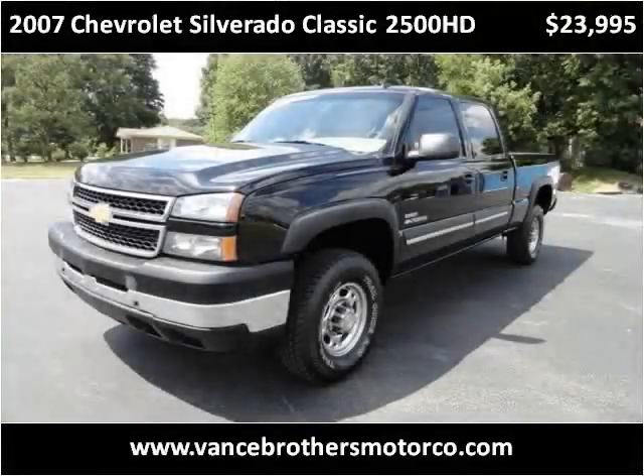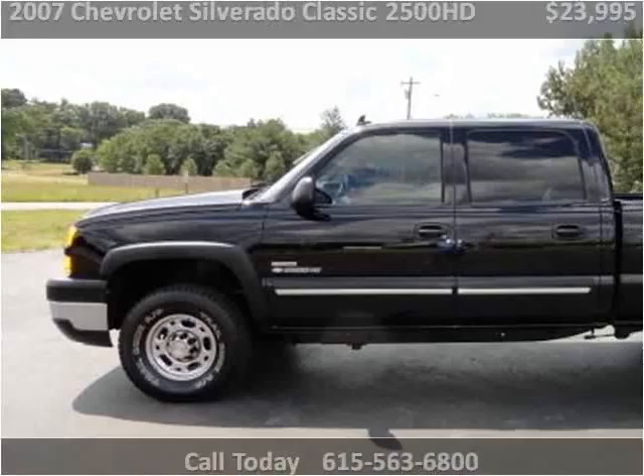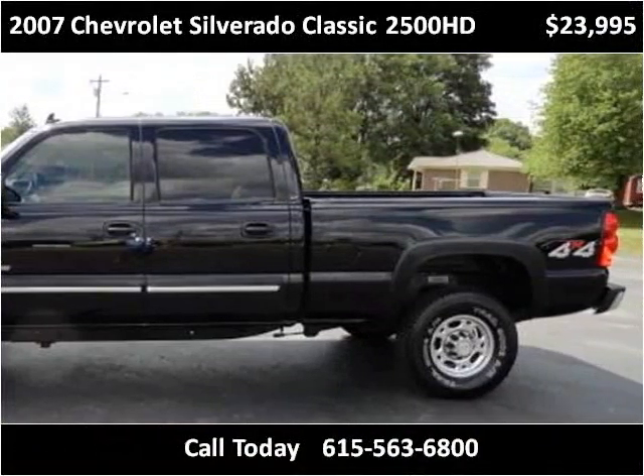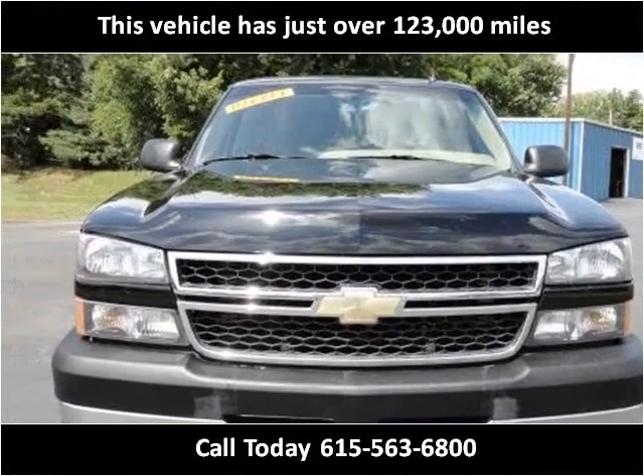This 2007 Chevrolet Silverado Classic 2500 HD is available from Vance Brothers Motor Co. This vehicle has just over 123,000 miles.